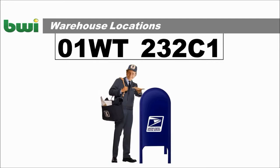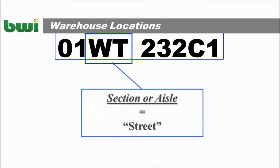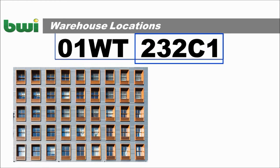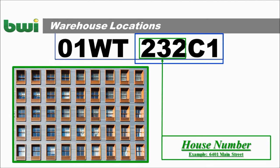If this is brand new to you, it might help to know that it's the same pattern used when this guy is delivering your mail. The warehouse number is like your city or town — at BWI, that might be Texarkana, Dallas, or Apopka. The section, or aisle, is like your street in a mailing address. The bin number can be a little bit more intricate — it might help to think of an apartment building. It's easiest to think of these three digits as the house number, for example, 6401 Main Street.